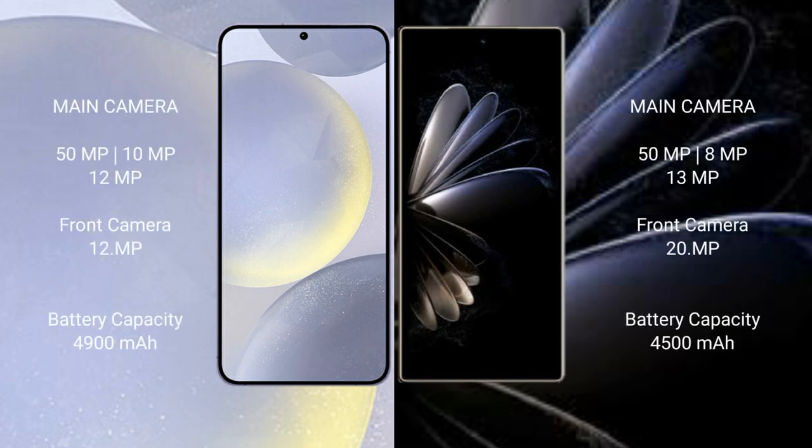Samsung Galaxy S24 Plus has a triple rear camera setup of 50MP, 10MP, and 12MP, with a 12MP front camera. Xiaomi Mix Fold 2 has a triple rear camera setup of 50MP, 8MP, and 8MP, with a 13MP front camera and an additional 20MP inner front camera.